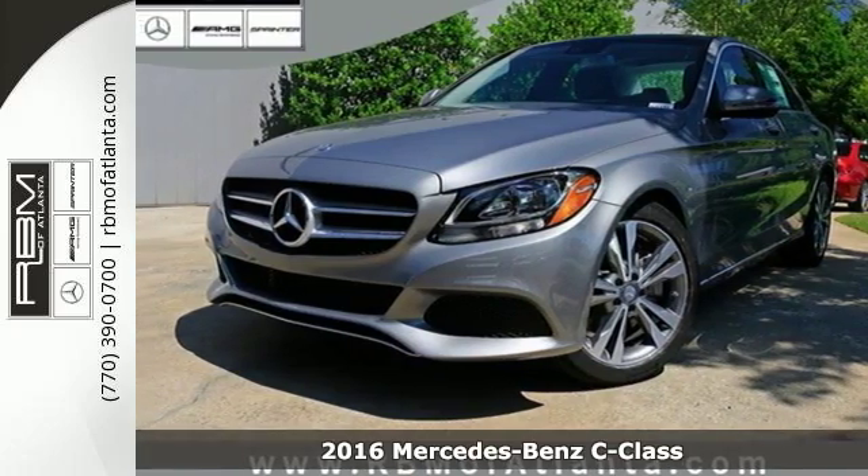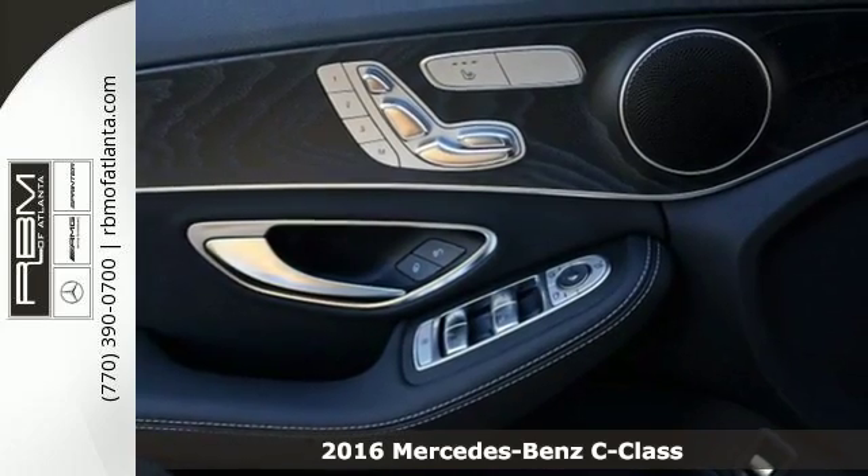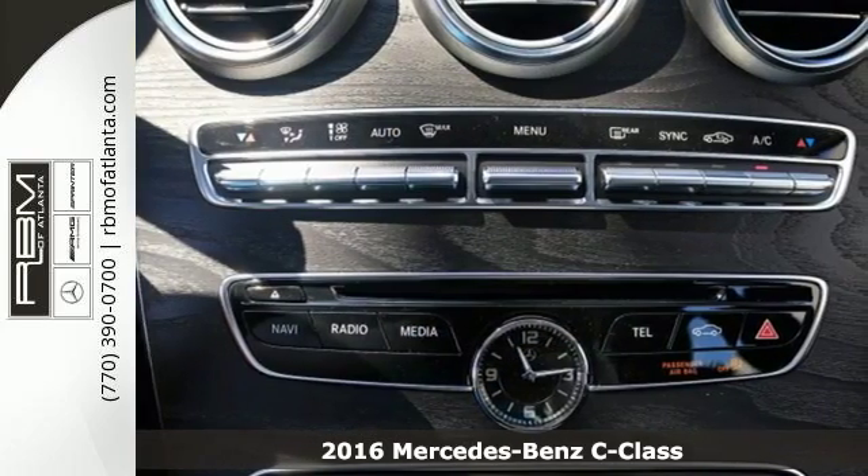Here's a 2016 Mercedes-Benz C300. You understand aggressive elegance isn't an oxymoron — it defines the experience that is the C300.